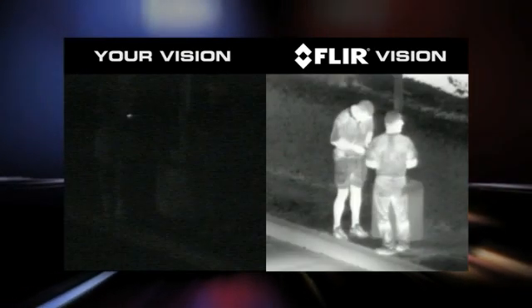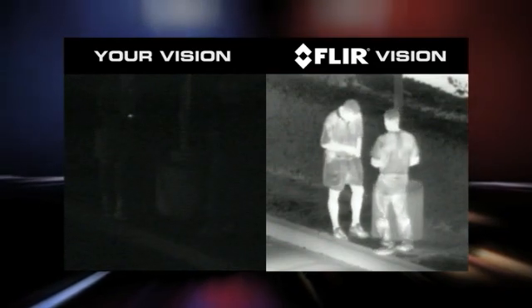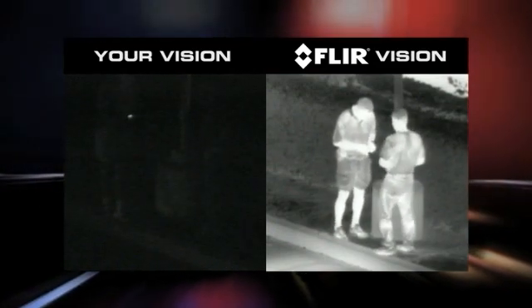With Patrol IR Pro, officers can see people clearly in total darkness, making it easy to monitor activity without alerting those under surveillance to the presence of a watching officer.